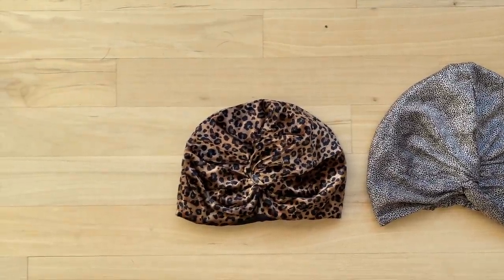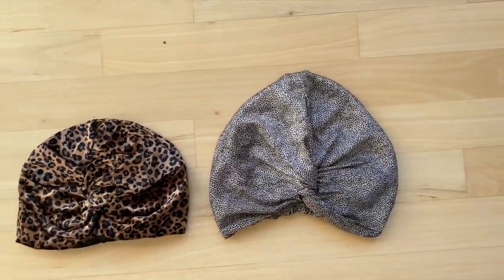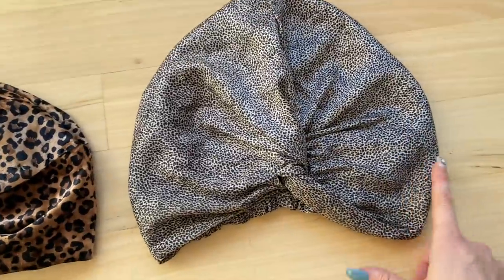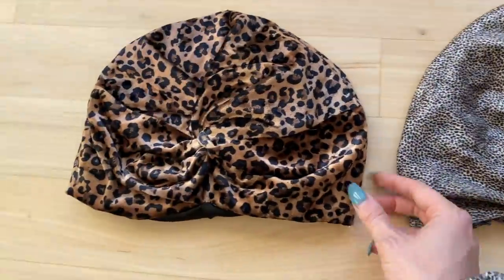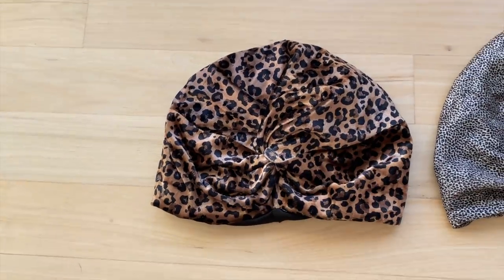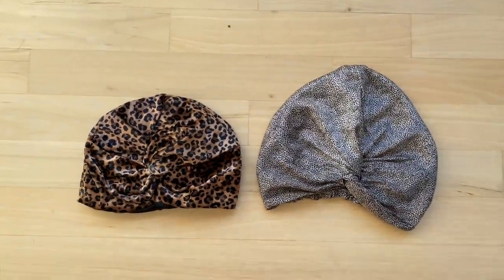This looks like I'm going to have a struggle to keep this on. But you never know — maybe I'll be pleasantly surprised. I can also tell that this one comes in a lot more around the face, which is probably going to give me a tighter fit. This one looks like it comes pretty straight down, so that tells me I might have problems with it slipping off at night. But let's go ahead and put it on and see what happens.